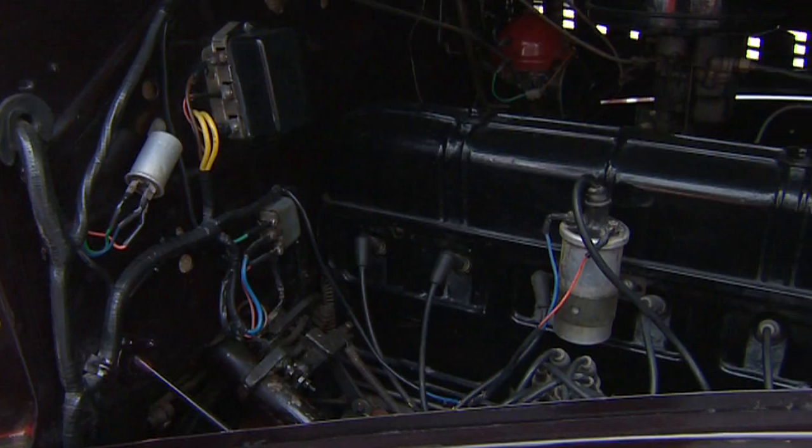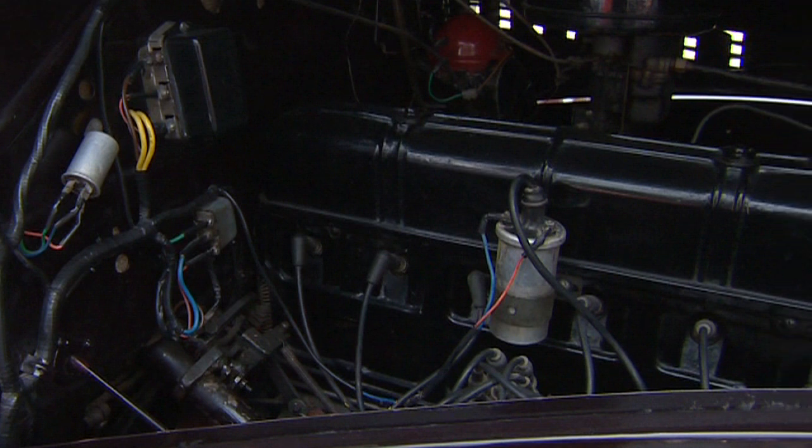This car specifically is still on the original six volts. You can still get batteries for that — we have to get them made, of course, you don't get them now. But it's still originally on the six volts.